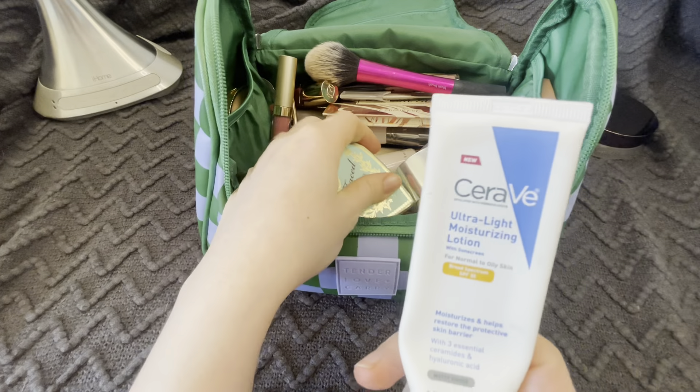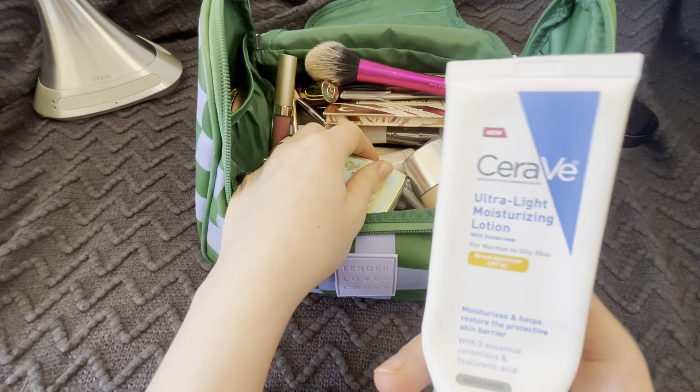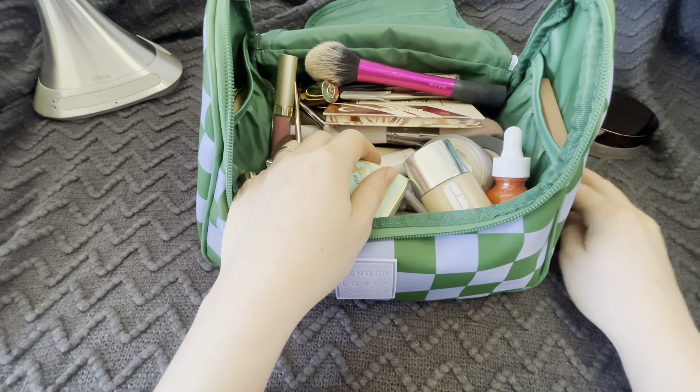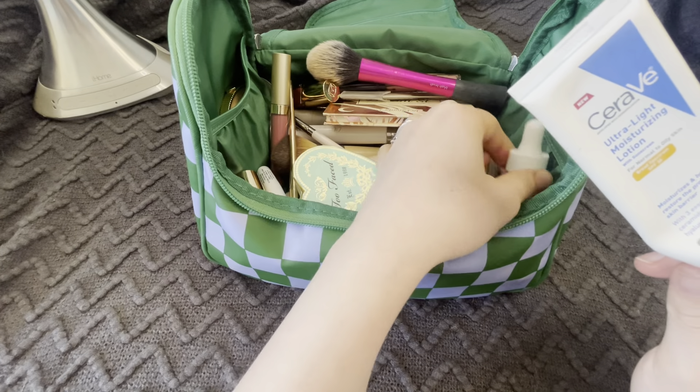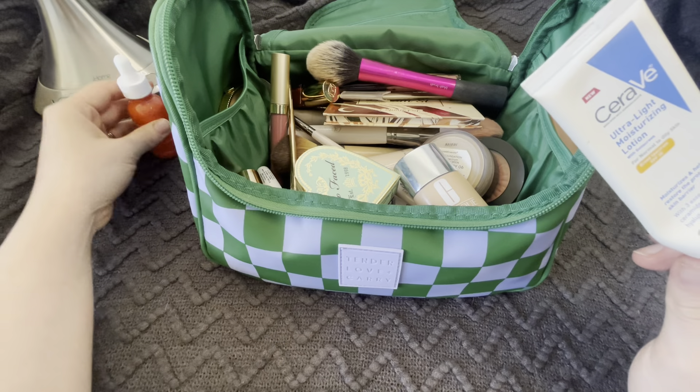I just have some moisturizer with SPF. I like to use this pretty much every day. It goes on really nicely.